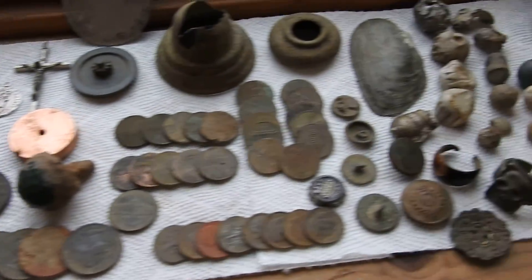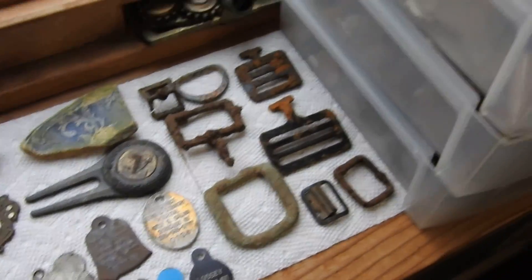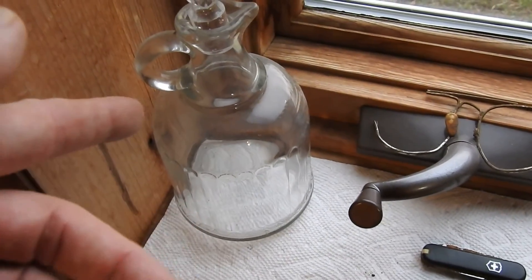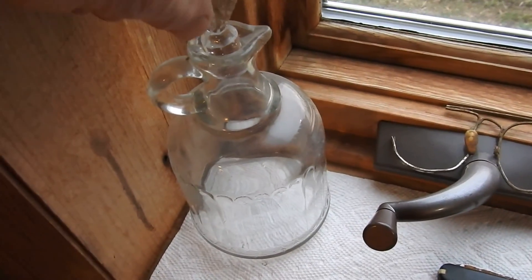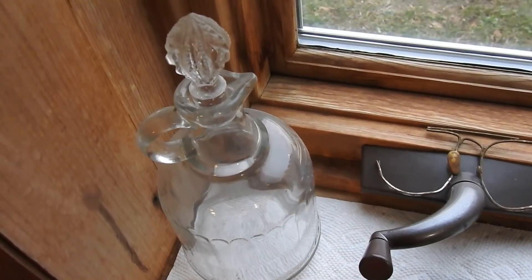I thought I'd show you some finds from my recent metal detecting adventures. There's quite a bit of stuff here, but I'm just gonna try and go through it real quick. Sometimes I get lucky and I find cool bottles like this — that was a lucky find.